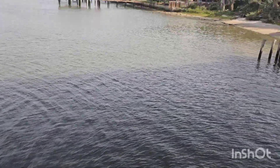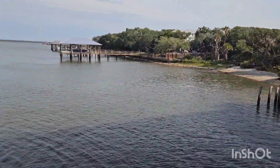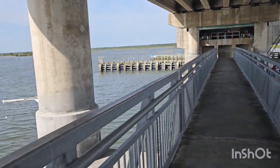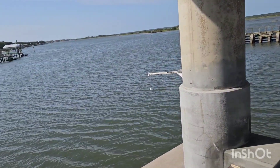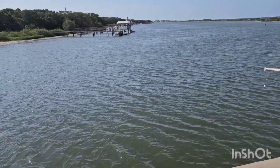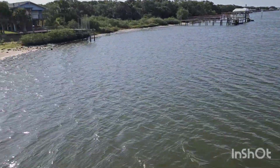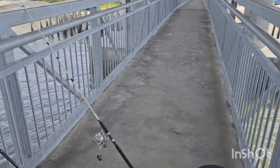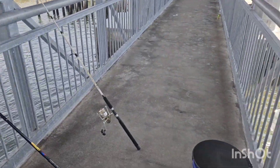Water's fairly calm. Tide was actually just coming in, going to high tide. This is a bridge I park under every once in a while — hang out when it's raining or I need the shade.